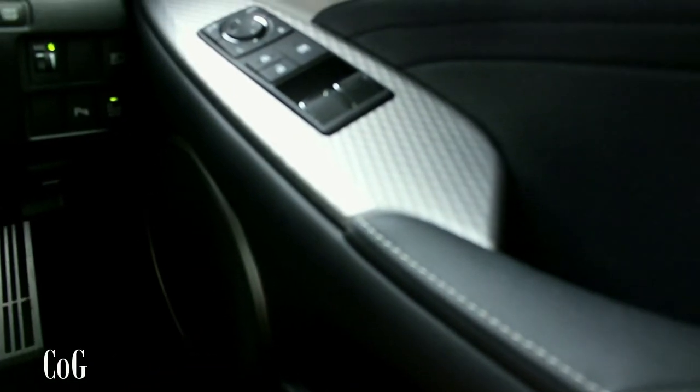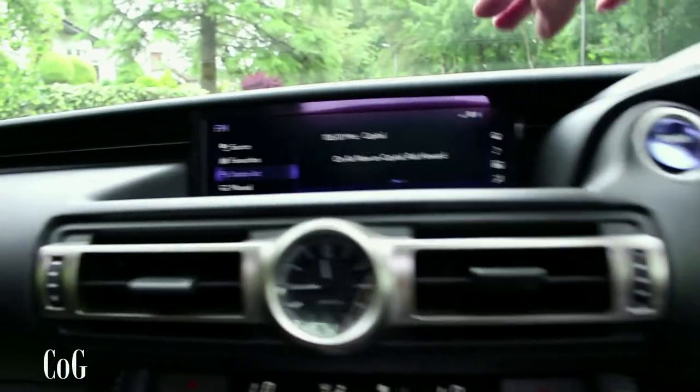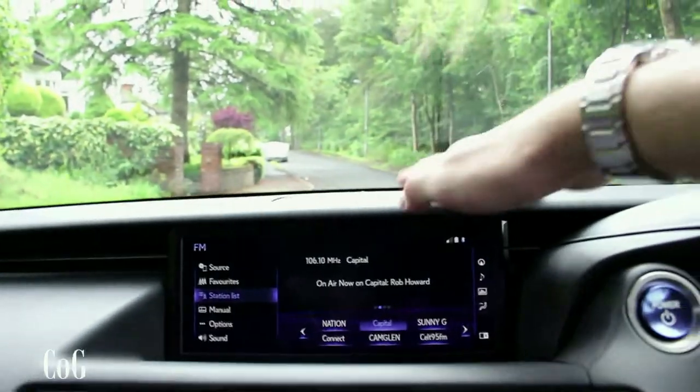This car is fitted with the Mark Levinson sound system, which means you get nice speakers all around, with the Mark Levinson amplifier in the back along with a little speaker grille up front.